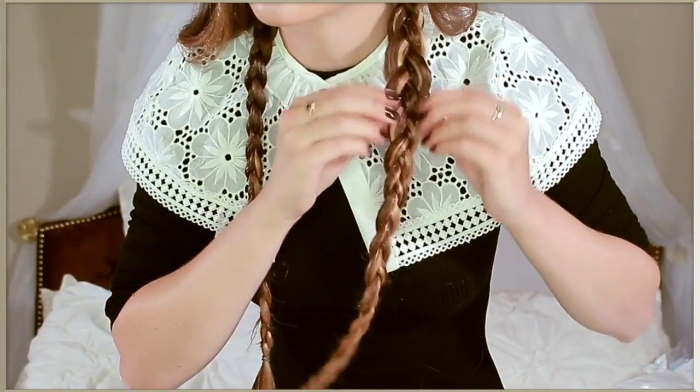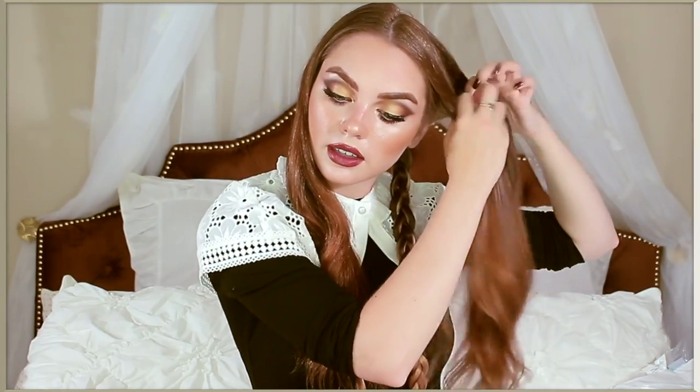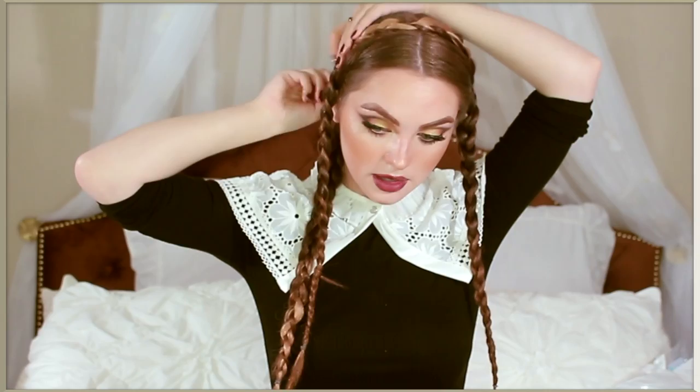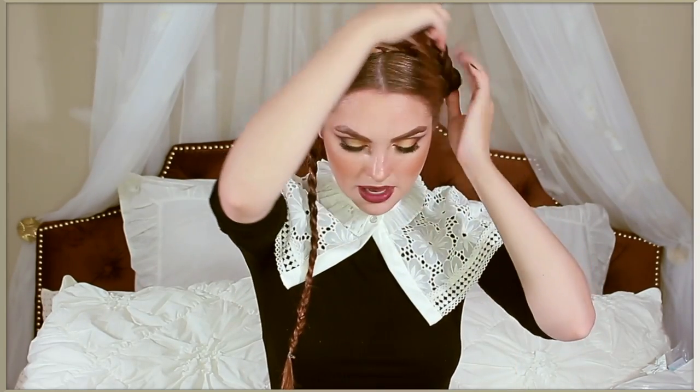We're going to fan these out. Make sure you get all the rest of the hair, and again, just tightly braid. Now that we have four braids and look kind of crazy, we're going to take the back ones and wrap them around the head, using a couple of bobby pins to secure. Pull the second braid up and over. Then for the front ones, we're going to fold them and also add them to the layers.